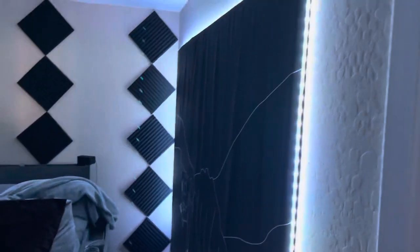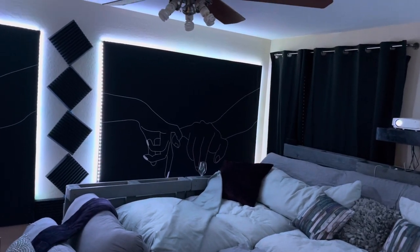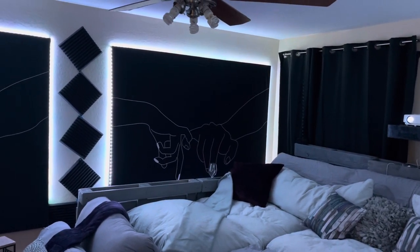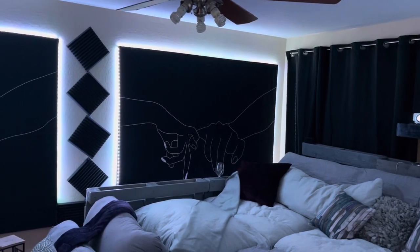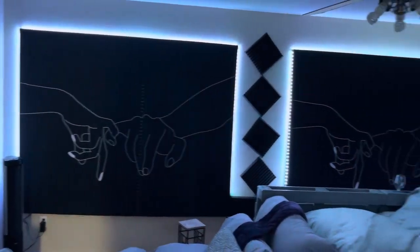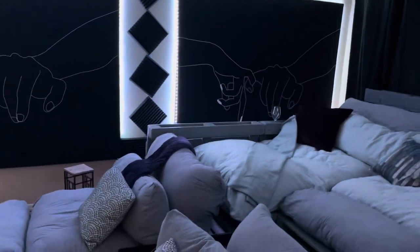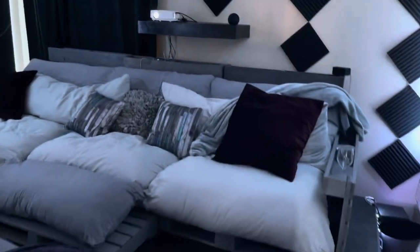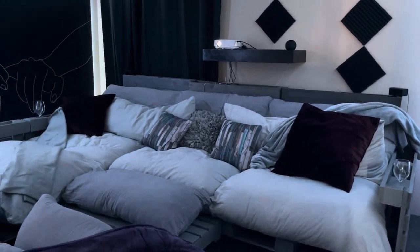Instead of painting the walls black, we bought tapestries from Amazon. The ones we chose have personal significance — we'll let you figure that out — but my wife and I like to hold hands. I made frames for them, mounted them, and added LED lights around each one. All the LEDs are controlled via Alexa, so anything we want to do with the lights we can control right from there.